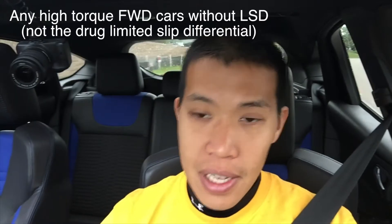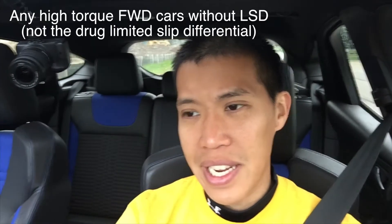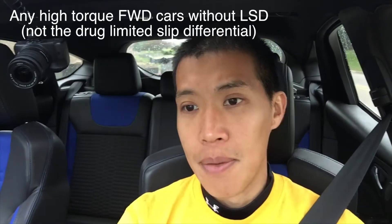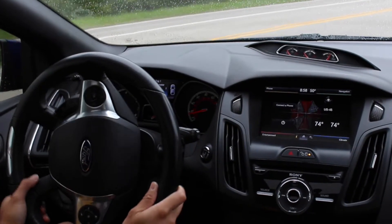I'll show you how bad the torque steer is in the Focus ST. A lot of cars like the GTI, the Fiesta ST, and the Mazda Speed 3 really have this issue, mainly because they have more torque than, say, a Honda Civic SI. This first demonstration is with traction control on, so we'll see how bad it is.